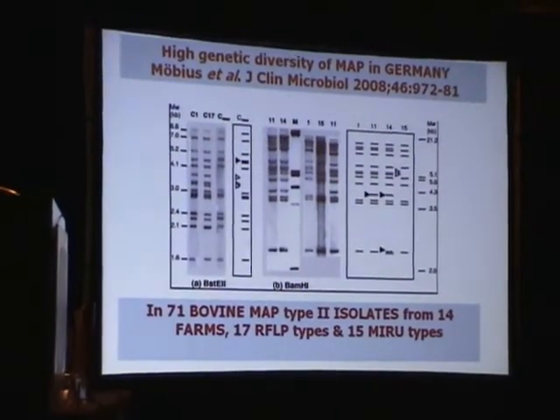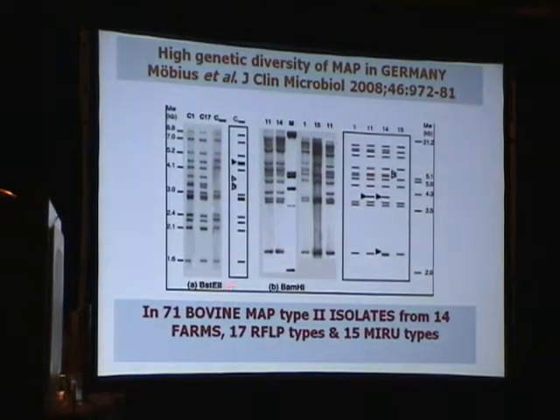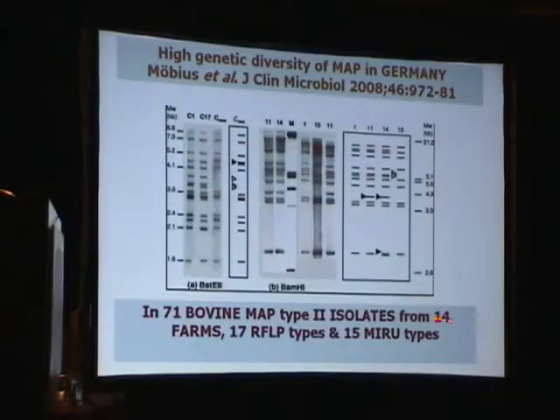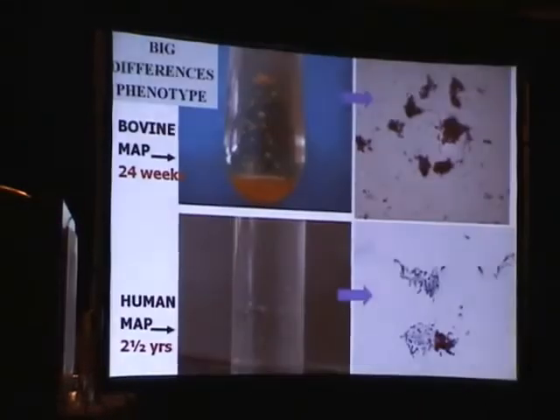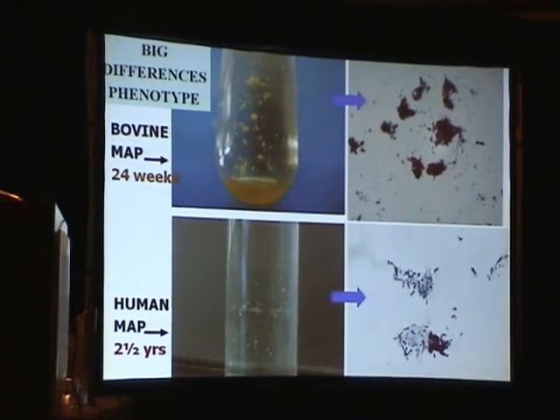The variability of this organism in the wild is indicated by a study from Germany, in which MAP cultured from 14 farms showed portions of N-alien regions, yielding 17 IS-900 RFLP types and 71 bovine MAP Type 2 isolates with 15 mirror types — very similar to data we obtained but have not yet published in Wales.